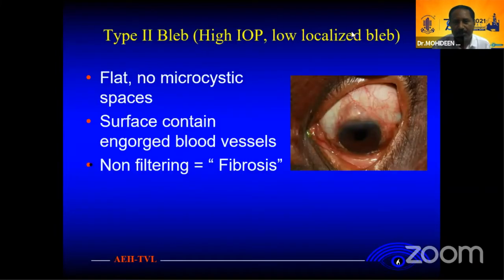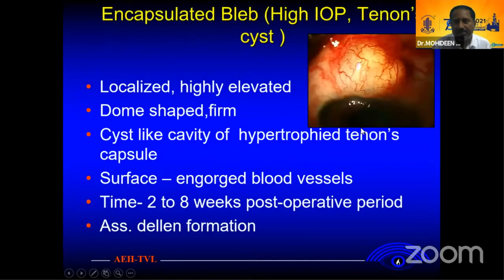Type 2 is one with high IOP that tends to fail. The surface contains endogenous blood vessels and a lot of fibrosis. This is an encapsulated bleb with localized, highly elevated, dome-shaped and cystic appearance. Everything in the hypertrophic capsule — the surface has endogenous blood vessels. This mostly happens two to eight weeks following surgery.